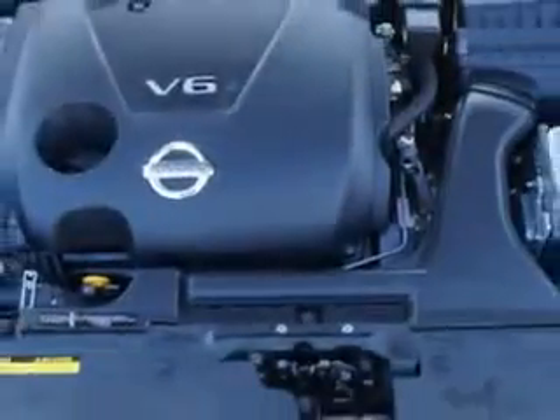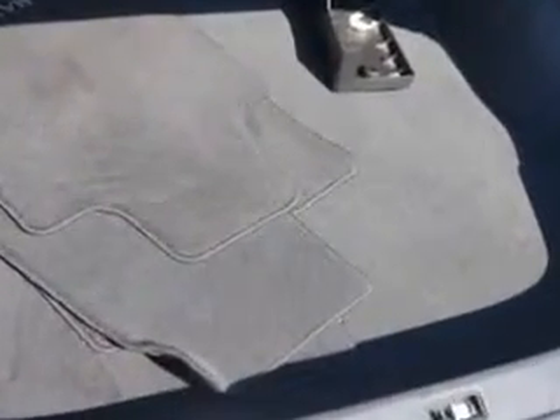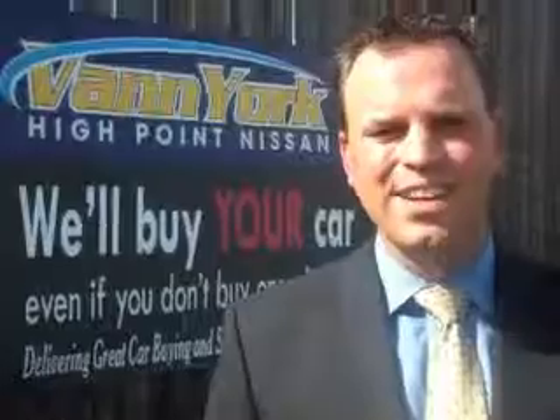See us at Van York's High Point Nissan today. Come by and work with our internet department or see me personally, Trey Powell at Van York's High Point Nissan. We want to earn your business.